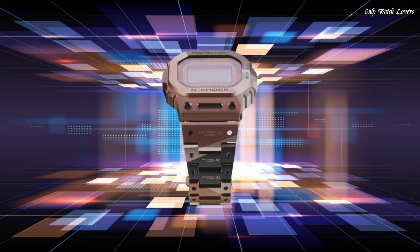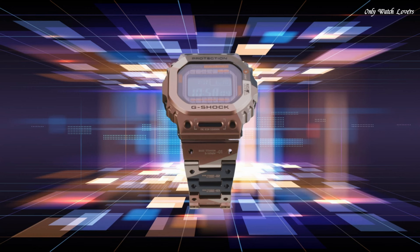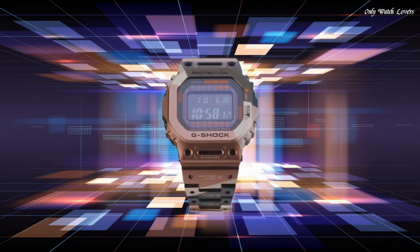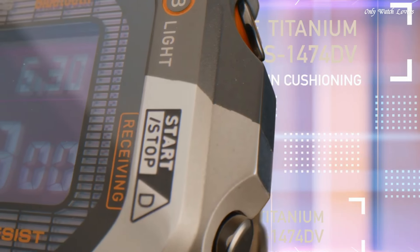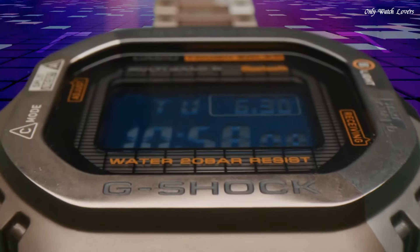Display type: digital. This timepiece has mineral glass. Stainless steel hard coating band, band color purple/blue. Water resistance 200m. The watch is from the G-Shock collection.